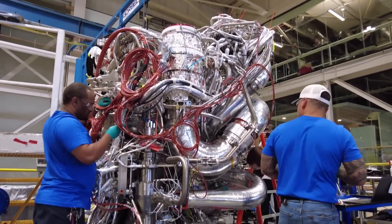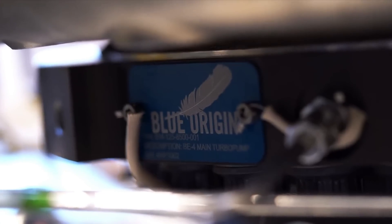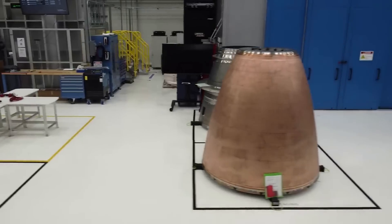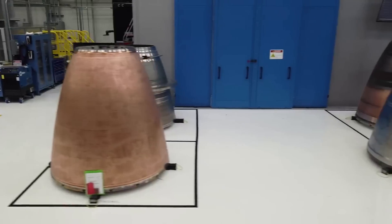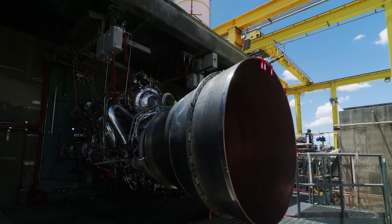Blue Moon's thrusters, fuel cell, and BE-7 main engine all use hydrogen and oxygen supplied from the primary flight tanks, creating a highly efficient integrated power and propulsion system. It's important to point out, however, that Blue Origin still needs to complete a lot of testing. The company has three main engines, two of which have yet to be tested on an actual launch.